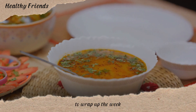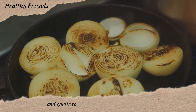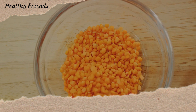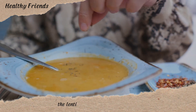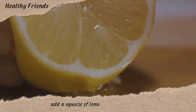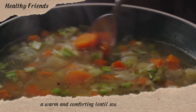To wrap up the week, we have a comforting bowl of lentil soup. This hearty dish begins with a base of sautéed onions and garlic, to which we add dried lentils — a rich source of protein and fiber. A slow simmer with herbs and spices develops a deep flavor profile. After a quick blend, the lentils transform into a creamy, satisfying soup. Add a squeeze of lemon for a bright finish.